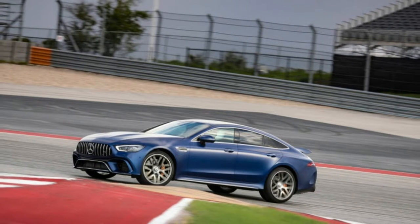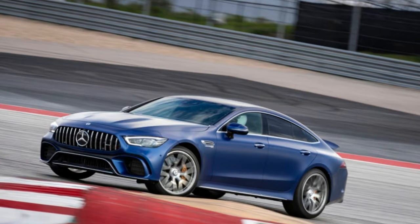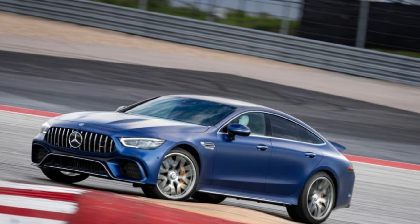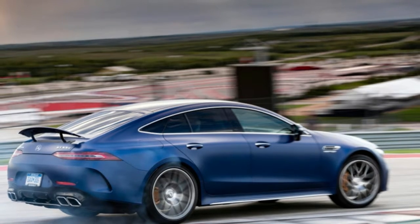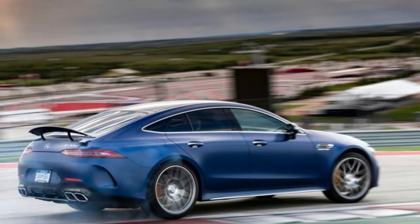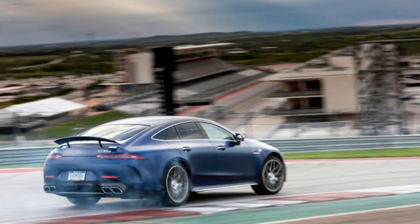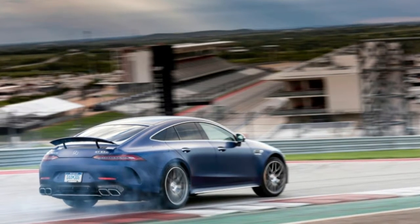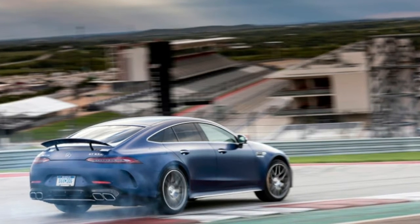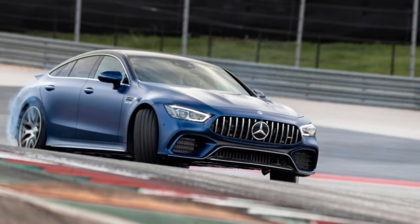The EQ boost starter generator mounted between the engine and transmission accounts for 21 pound-feet of low-end torque while the turbos spool up. The GT 63 and GT 63 S models use versions of AMG's twin-turbocharged 4.0-liter V8, making either 577 or 630 horsepower from 5,500 to 6,500 RPM and 590 or 664 pound-feet of torque at 2,500 RPM.